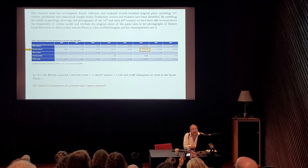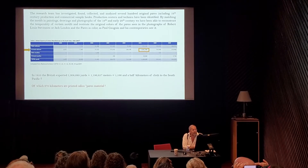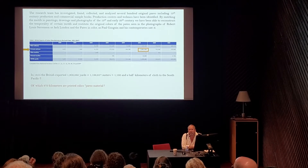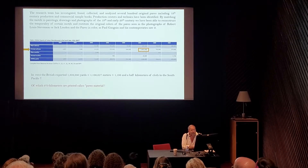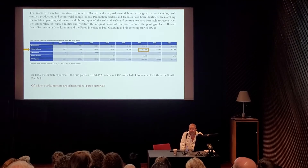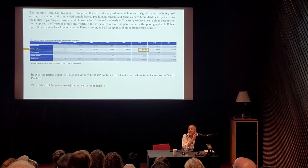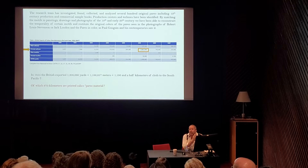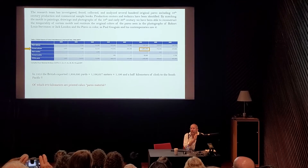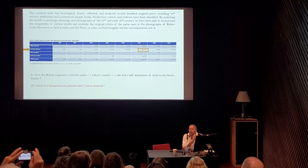We investigated, found, collected, and analyzed several hundred original pareo, including 19th century production and commercial sample books. We identified production centers and techniques. By matching the motifs in paintings and drawings with photographs of the 19th and early 20th century, we were able to reconstruct the temporality of certain motifs. We are the new Webb Telescope of the pareo — capable of looking back in time and offering you the real colors that were being used when you look at 19th century black and white photos.